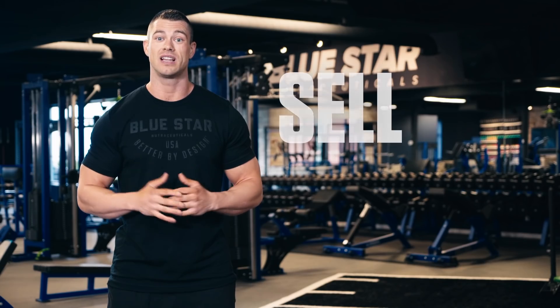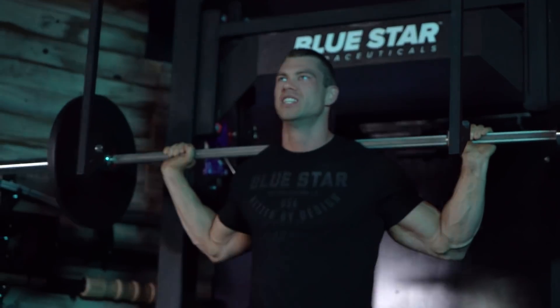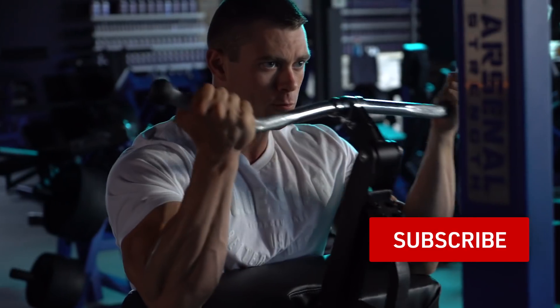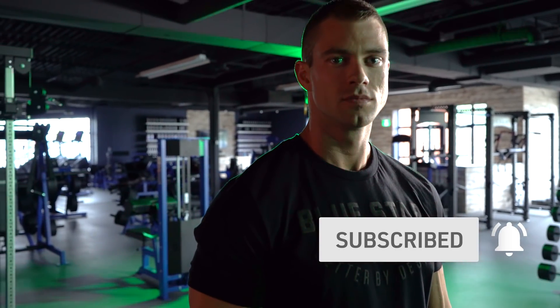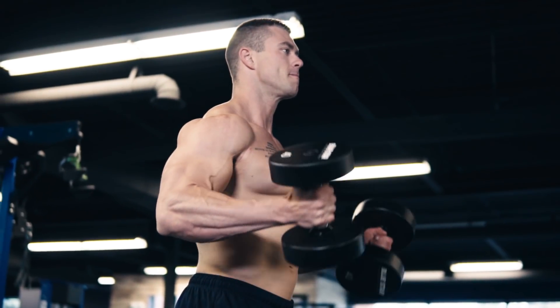These shirts will sell out fast. So if you're not a subscriber and you're watching this video days or even weeks after it's live, make sure to subscribe now so you don't miss out on these exclusive merchandise drops in the future. Now that you've got your swag ordered and on its way to your door, let's get back to the reason you're really here: burning fat, fast.